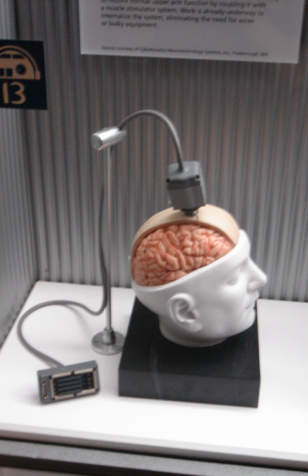In 1957, French researchers A. Djourno and C. Eyries, with the help of D. Kayser, provided the first detailed description of directly stimulating the auditory nerve in a human subject. The individuals described hearing chirping sounds during stimulation. In 1972, the first portable cochlear implant system in an adult was implanted at the House Ear Clinic. The U.S. Food and Drug Administration formally approved the marketing of the House 3M cochlear implant in November 1984.